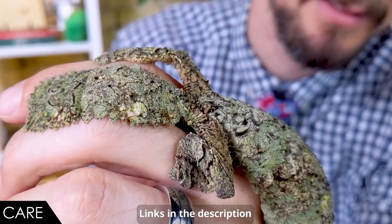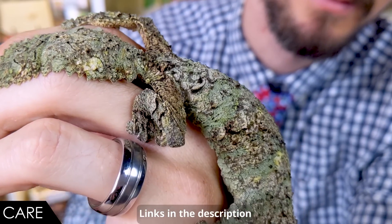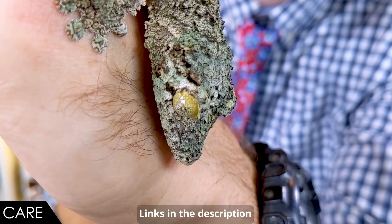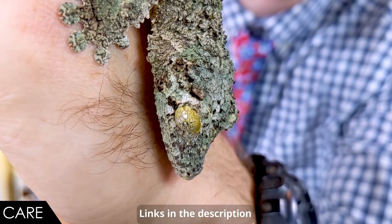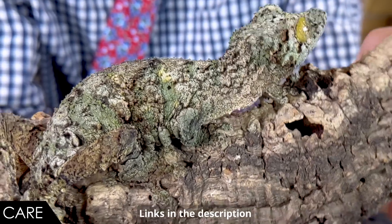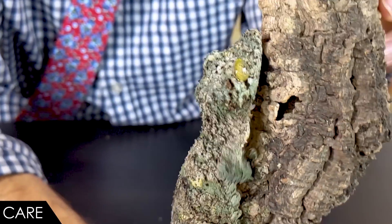When it comes to care, we give the mossy leaf-tailed gecko a score of three out of five. This is an insectivorous gecko — different from New Caledonian geckos — and needs a steady, diverse diet of insects. Crickets are good; dubia roaches are excellent, as are other roach species. The tricky thing with dubias is they'll burrow into the substrate, so feeding them off tongs is recommended, otherwise the gecko may never see them.